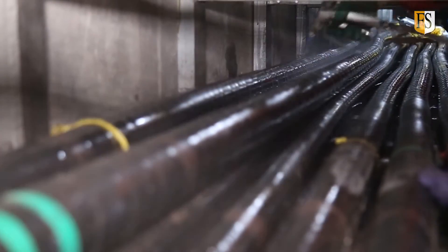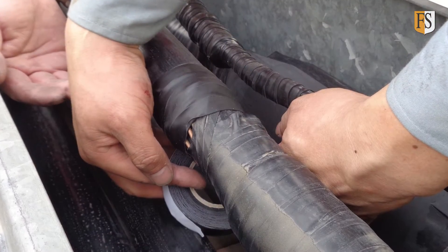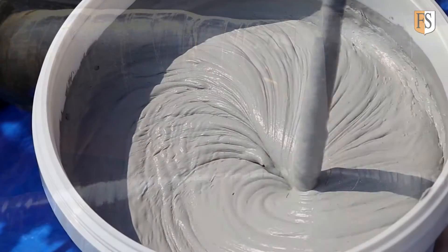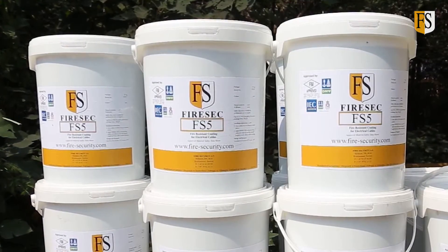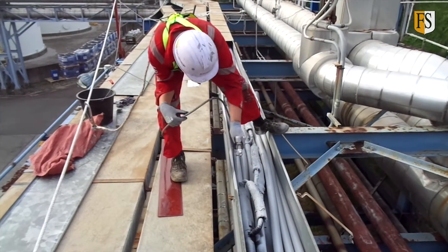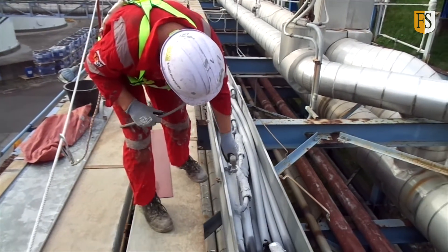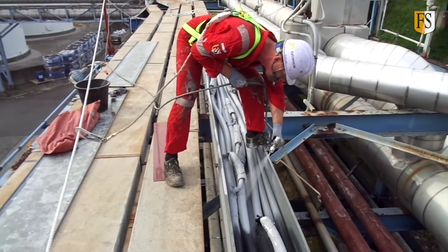We started out by cleaning the cables, followed by repair on the cable splices using self-vulcanizing tape. We then used our FM approved cable fire coating FS5 to spray all cables in the cable tray. The coating was applied 15 meters in length in 8 different locations within the plant where the compromised cable splices were located.